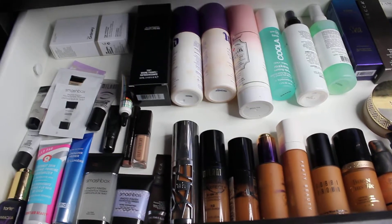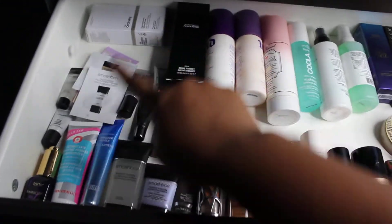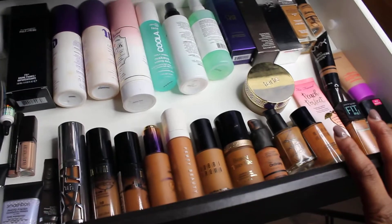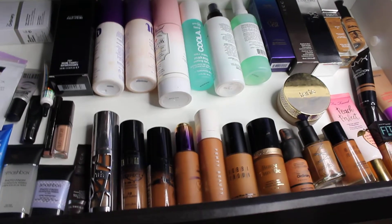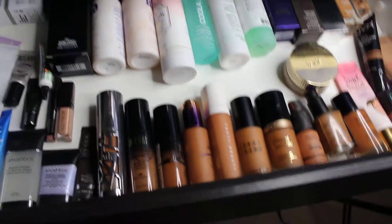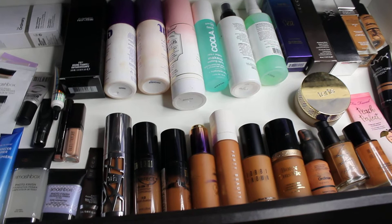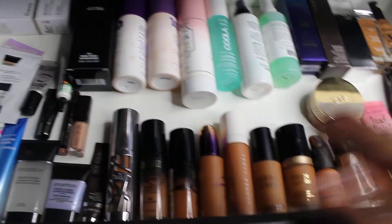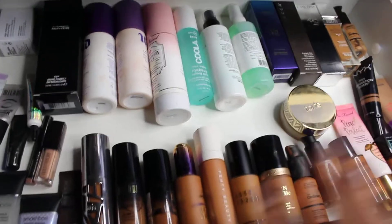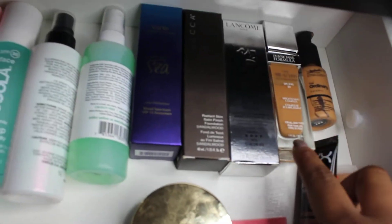All right guys, let's kick off this makeup collection video starting with primers and setting sprays. My obsession for this past year has been foundations — I don't really know what sparked it, but I was just tired of mixing colors and I want to find my perfect color. That's still my goal for this year: find colors I don't have to mix. So let's start with foundations.